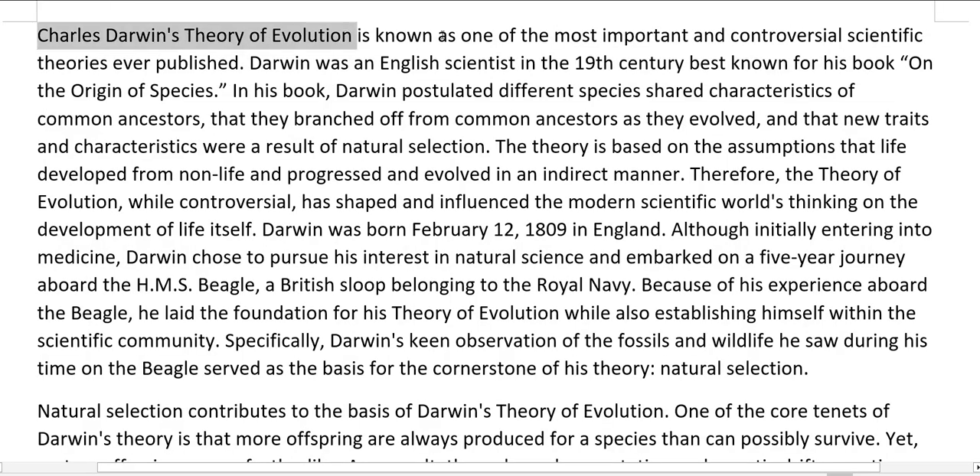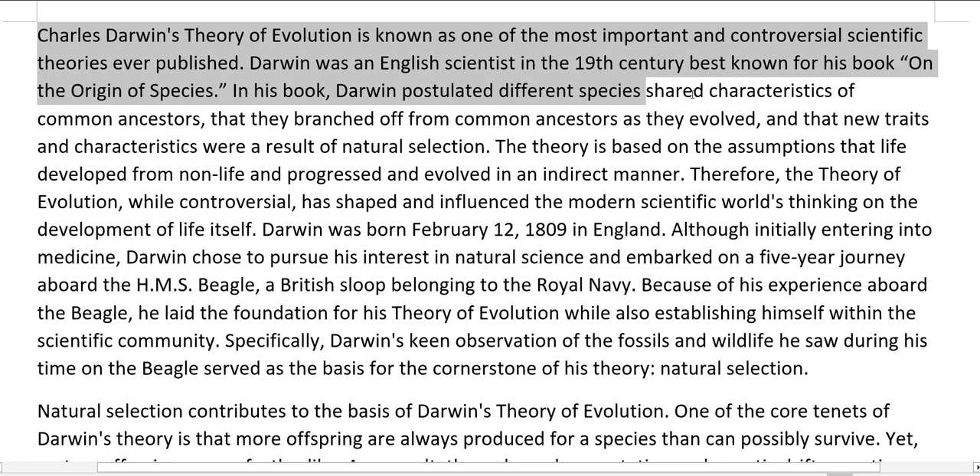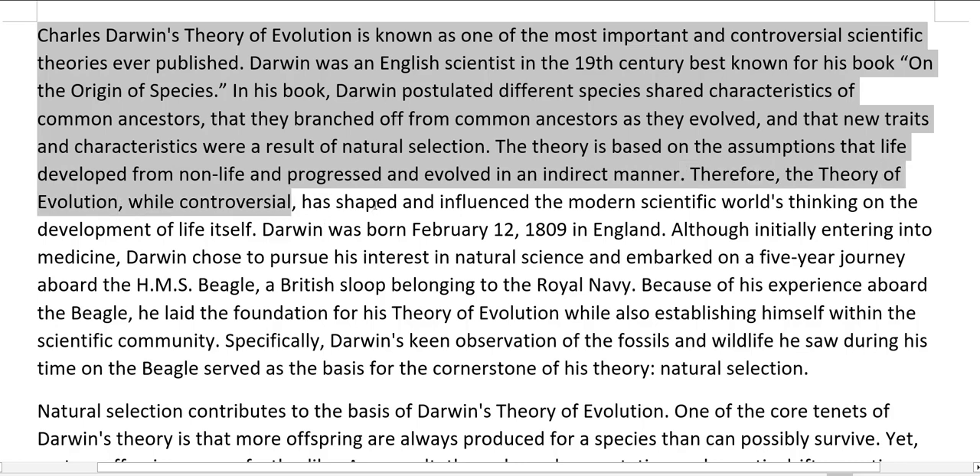Charles Darwin's theory of evolution is known as one of the most important and controversial scientific theories ever published. Darwin was an English scientist in the 19th century best known for his book On the Origin of Species. In his book, Darwin postulated that different species shared characteristics of common ancestors, that they branched off from common ancestors as they evolved, and that new traits and characteristics were a result of natural selection. The theory of evolution, while controversial, has shaped and influenced the modern scientific world's thinking on the development of life itself.